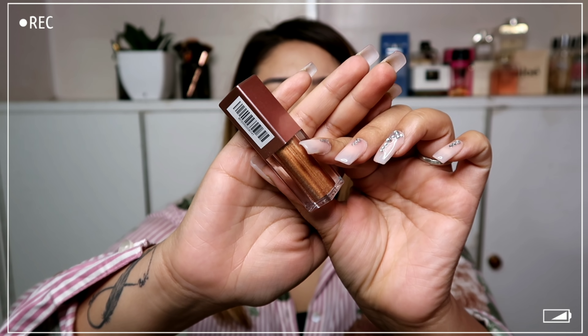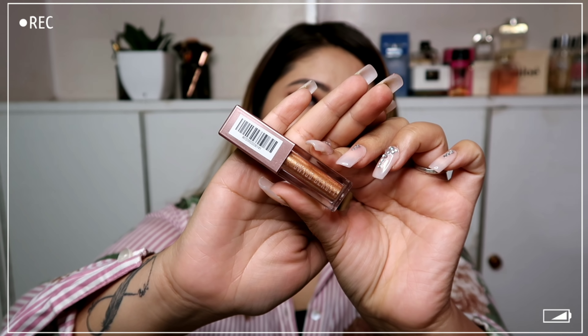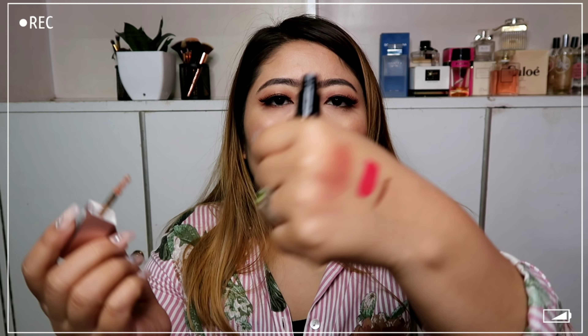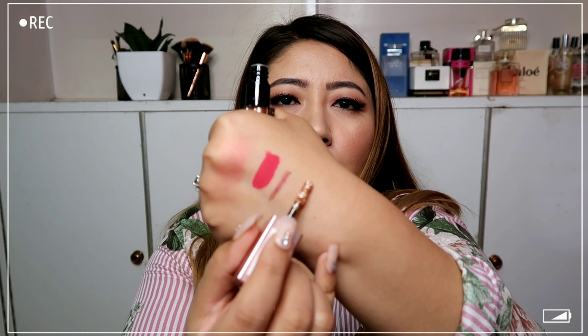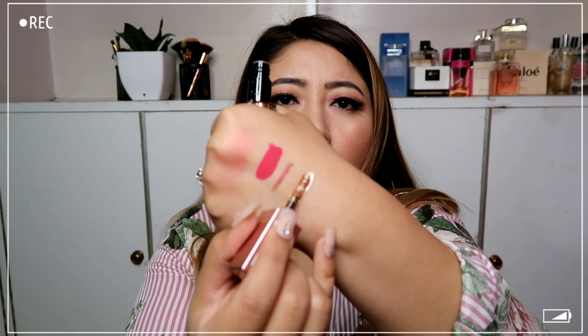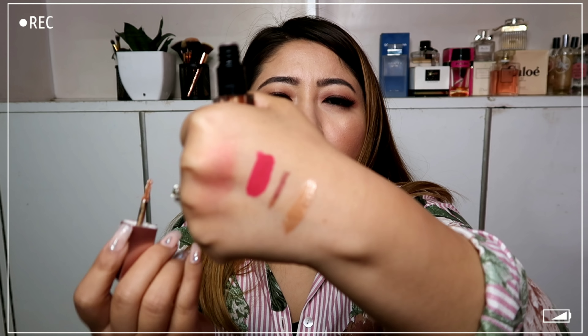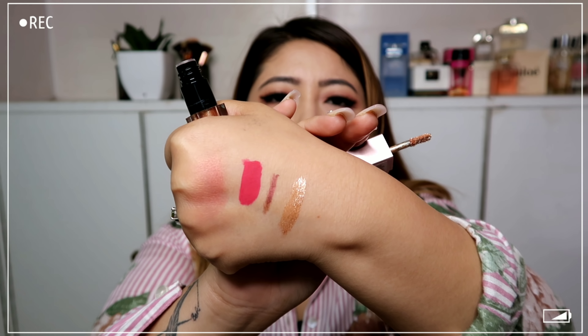Next is the Swiss Beauty glitter eyeshadow in shade 03 Champagne. I feel like it's going to be really nice. Here's the swatch — it's a really really pretty color for the lid.